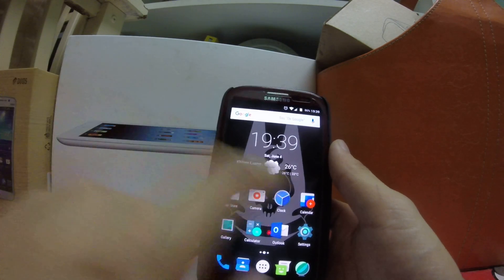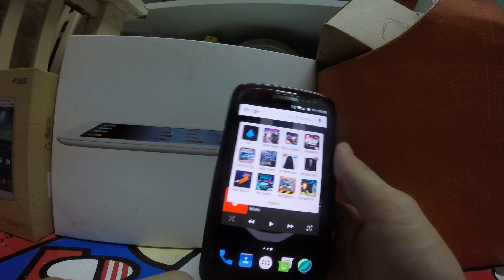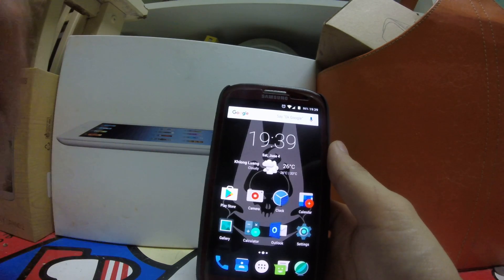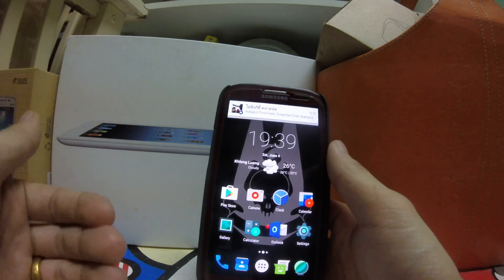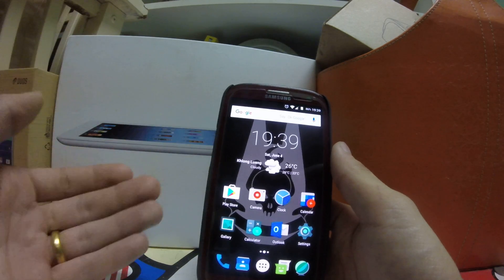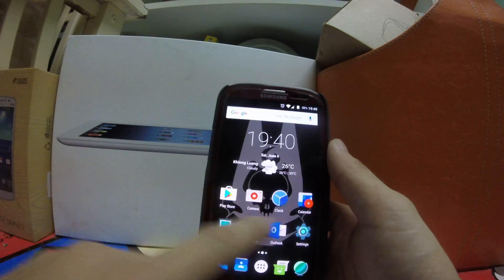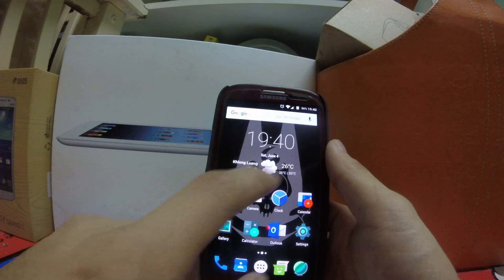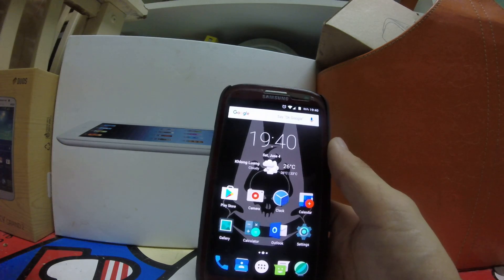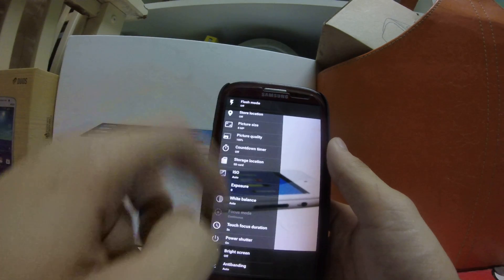I won't show games performance again since I want to keep this a quick review focused on the ROM's updates rather than performance. It's a nightly, so performance will vary with updates. Right now overall it's going very well — they have a lot of new features like the browser and the weather app.